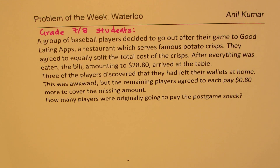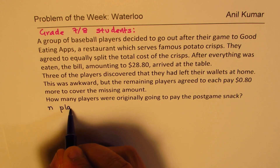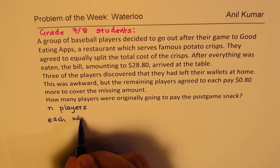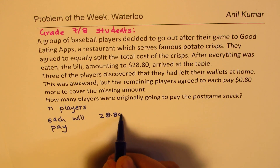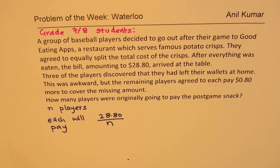Let's see how to find the solution of this question. We know that the total amount was $28.80. Let us assume that the number of players is N. They will share equally — that's what they decided. So that means each player pays $28.80 divided by N. That was the first situation.